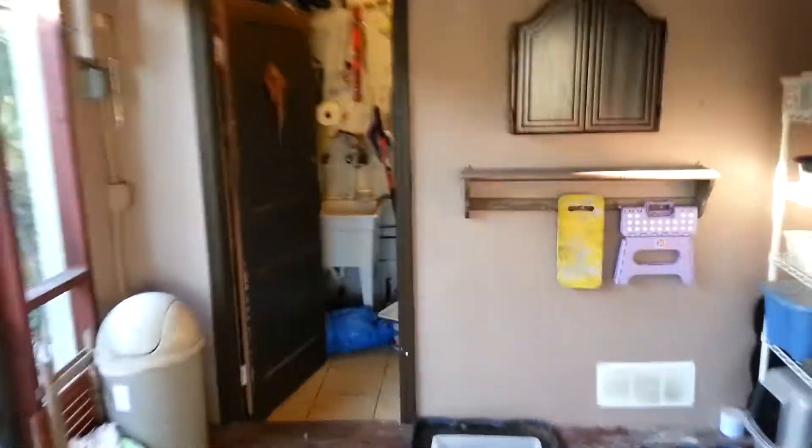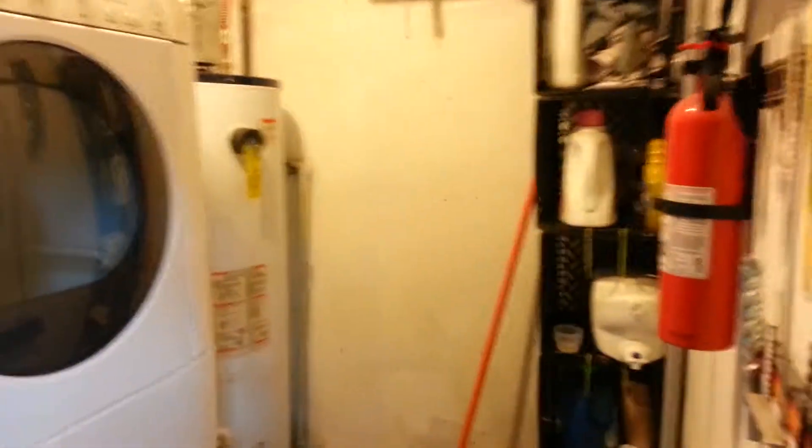Probably this furniture will stay. In here is the laundry room, utility closets — decent washer and dryer. Those guys will stay. Water heater is only two years old, so that's new. Some storage over here and a utility sink.